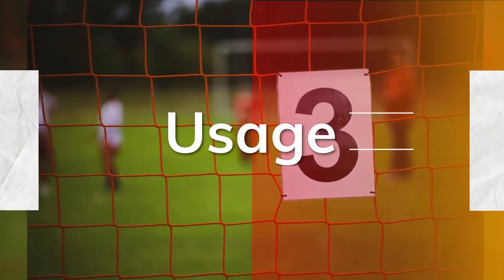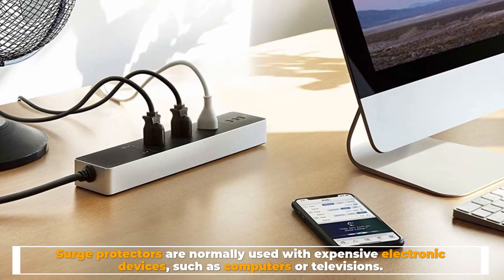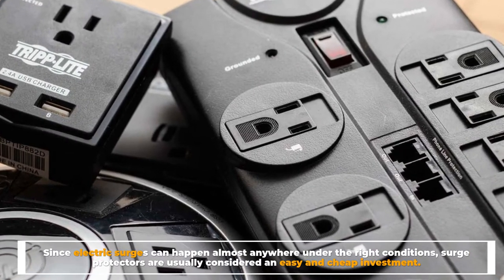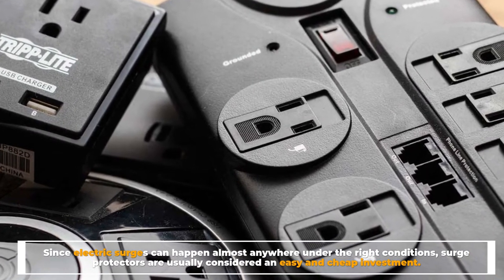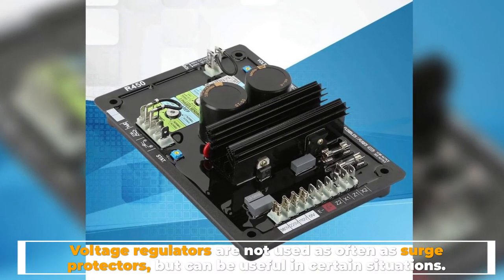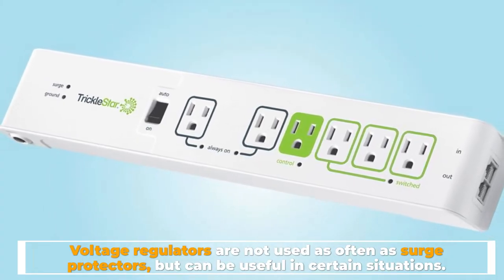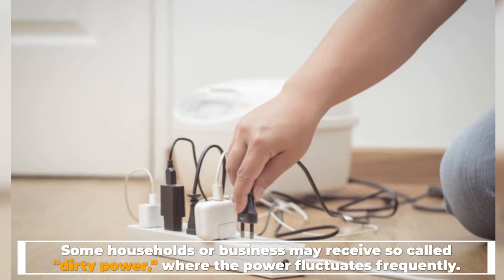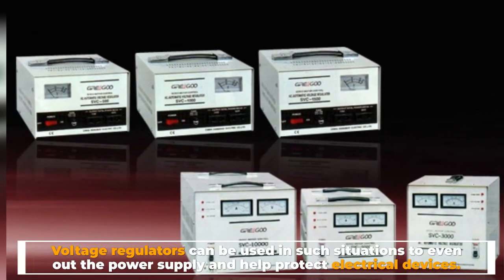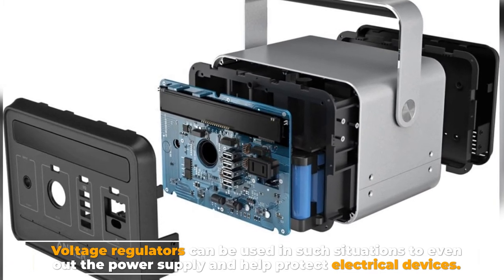Number 3: Usage. Surge protectors are normally used with expensive electronic devices, such as computers or televisions. Since electric surges can happen almost anywhere under the right conditions, surge protectors are usually considered an easy and cheap investment. Voltage regulators are not used as often as surge protectors, but can be useful in certain situations. Some households or businesses may receive so-called dirty power, where the power fluctuates frequently. Voltage regulators can be used in such situations to even out the power supply and help protect electrical devices.